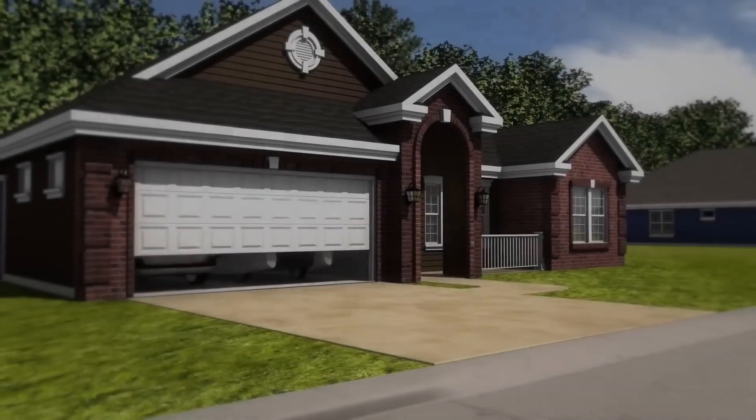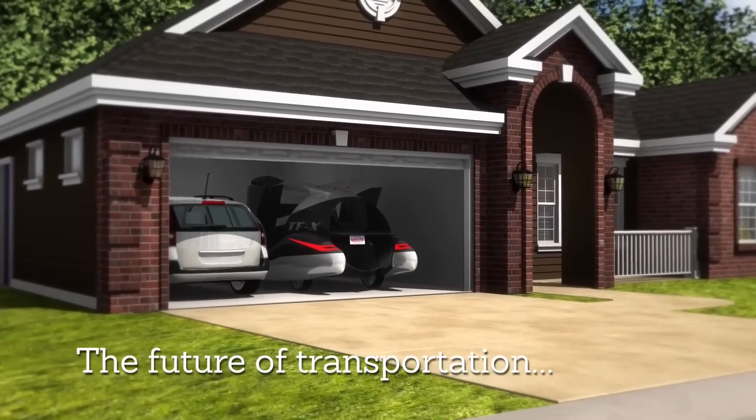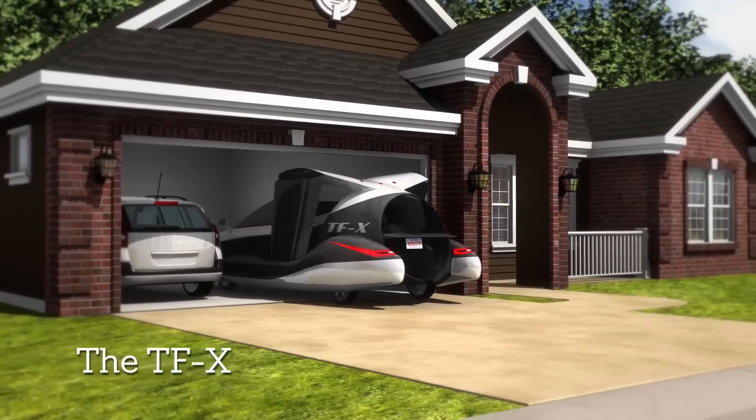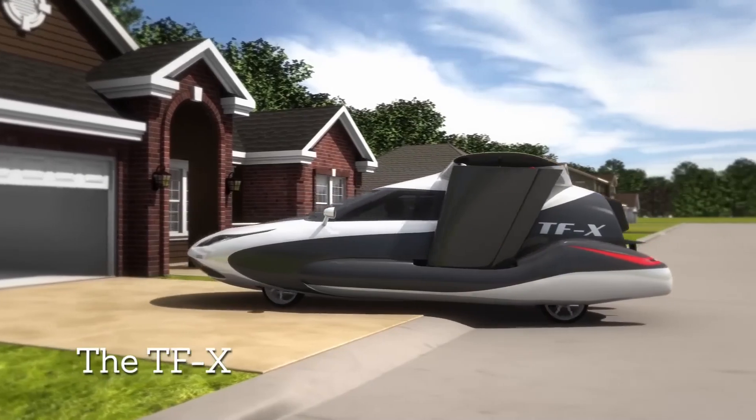It operates in a plug-in hybrid arrangement, with a pair of electric motors combining with a 300-horsepower gasoline engine to produce 1 megawatt of output. Air thrust is provided by a duct fan at the rear and a propeller at the tip of each retractable wing.